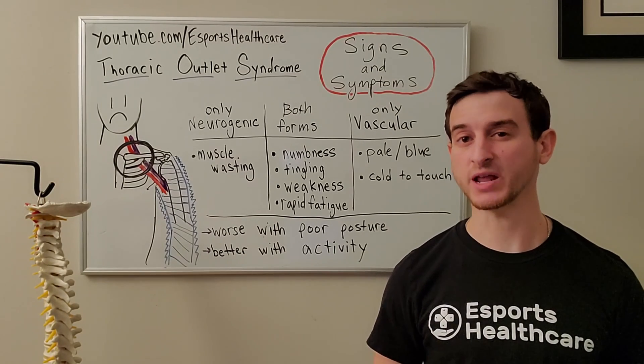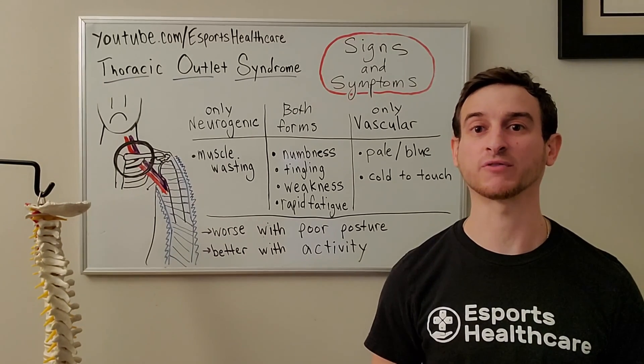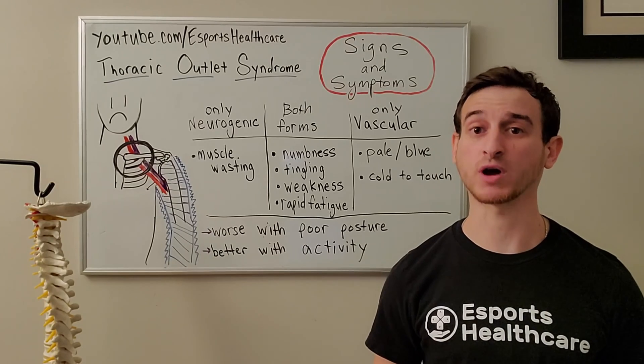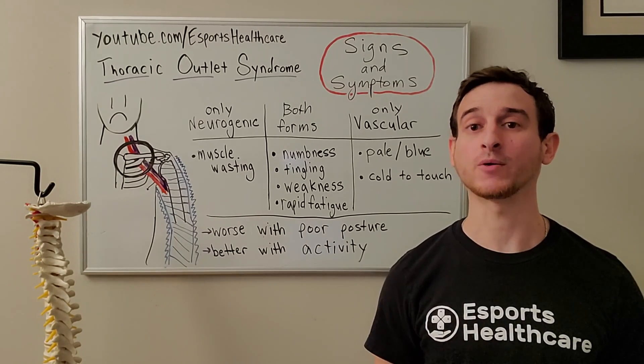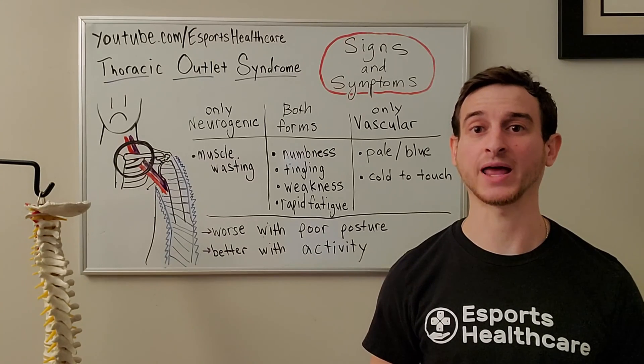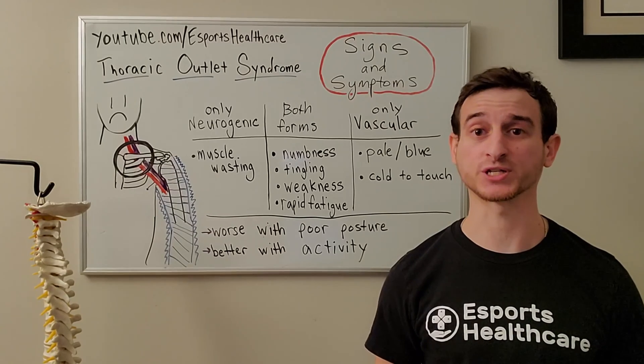Only in the neurogenic form can we see muscle wasting; however, this is only if the compression of the nerve is severe or chronic enough. Only in the vascular form may we notice that the skin can appear a pale or light blue discoloration, or may feel cool or cold to the touch.